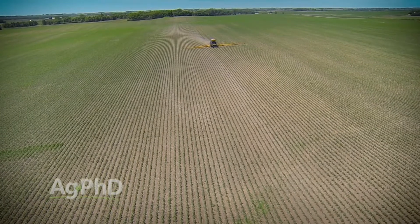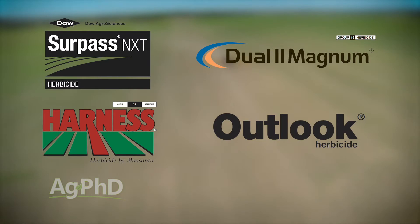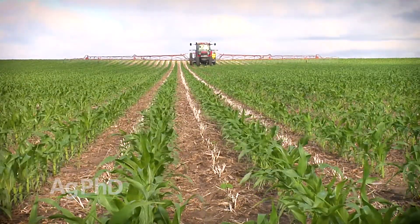You could use the standard grass herbicides — Surpass, Harness, Dual, Outlook — and you can use them for the most part up to about 11-inch tall corn depending on what the labels say. That's one thing you could do, but instead of just talking about those products today, there are a lot of combination products out there that you may want to consider as well.